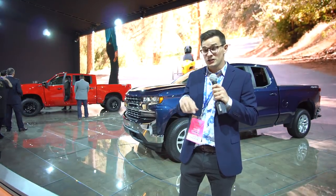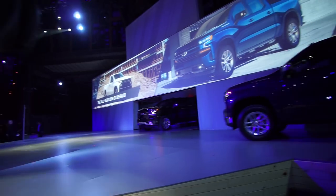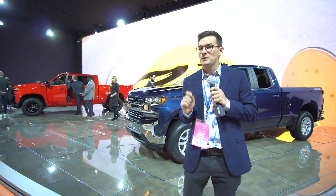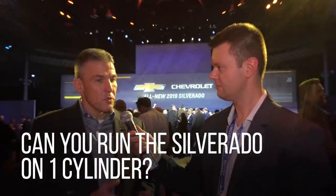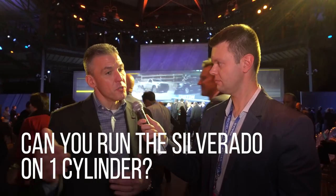GM invited us to the official launch in Detroit. We asked about cylinder deactivation — it can run on one cylinder theoretically. Today we do four, six, or eight for active fuel management. With this all-new Silverado we go to dynamic fuel management, so we're actually able to shut down anywhere from one cylinder to seven cylinders. Theoretically you could get down to one cylinder if it did not need the power, and you have full authority to manage your fuel system.